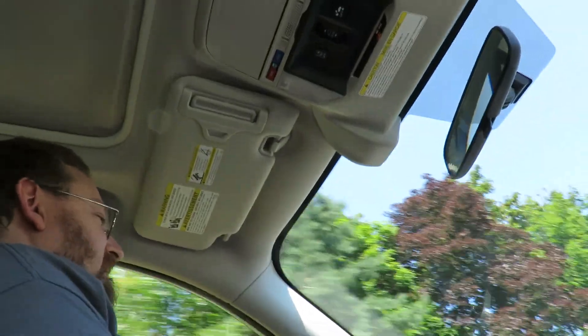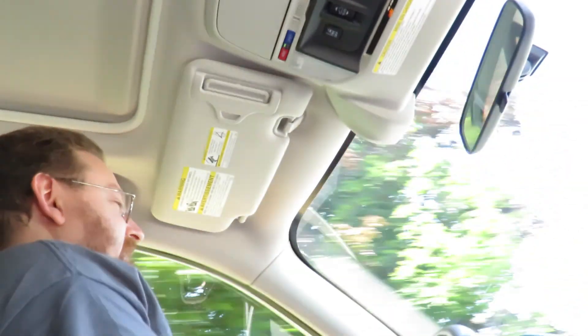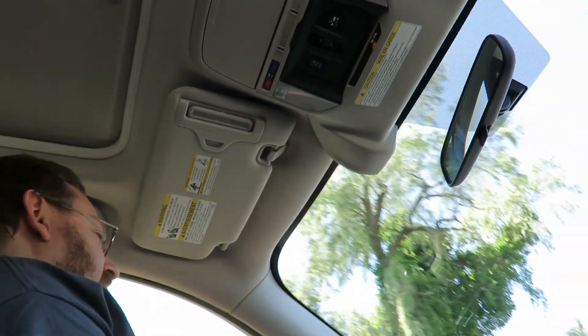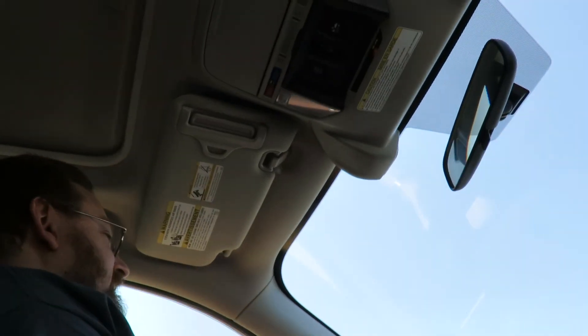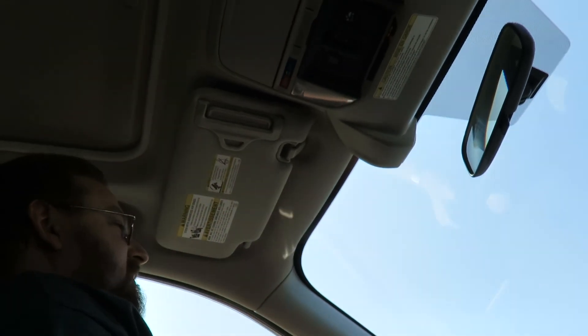That's one thing my car does as well — if you heard that little beep beep that just happened, when a vehicle in front of you has started to roll, it lets you know. It tells you that the vehicle in front has moved or something of that nature.